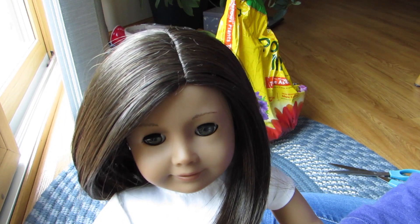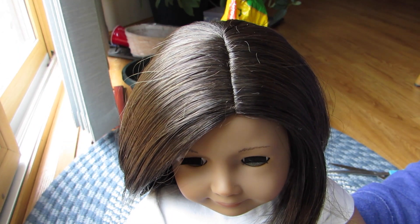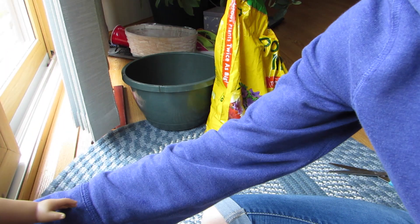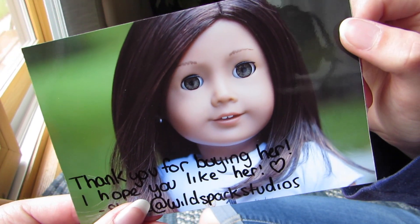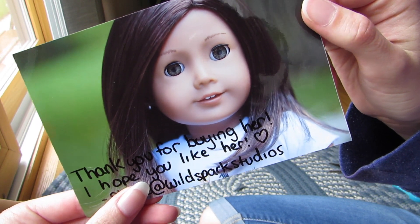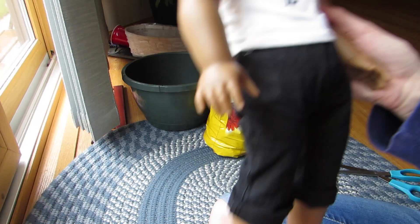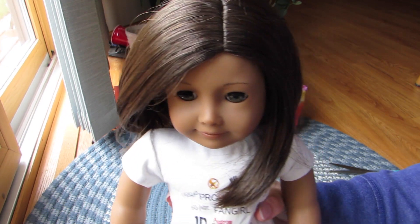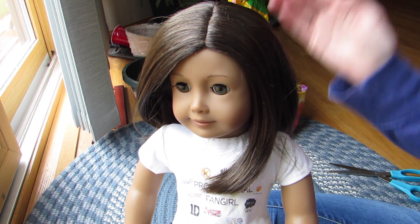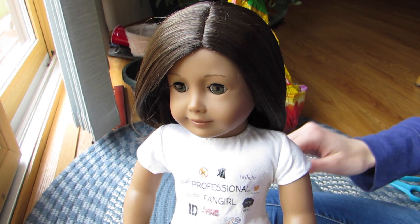I don't know when I'm going to be uploading this, so I'll probably have a name for her by then. I'm already kind of thinking about Jenna as a name for her because I think it's really cute. I'll show you the picture she sent with her — I'll cover up her name just in case she doesn't want me to share it. Thank you so much Wild Spark Studios, I love her. She's so pretty and I can't wait to take pictures of her. She is number 24 in my collection if you're wondering. Thank you guys so much for watching — please comment, rate, and subscribe. I'll talk to you in the next video. Bye!